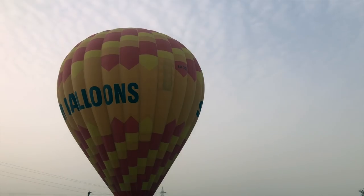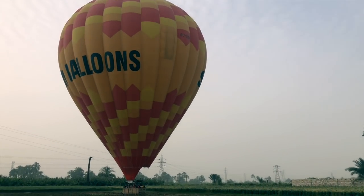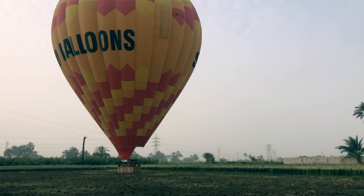So we just had 45 minutes in the sky of Luxor and we were so lucky to get across the Nile river over the West Bank as well. This is Sinbad balloon.